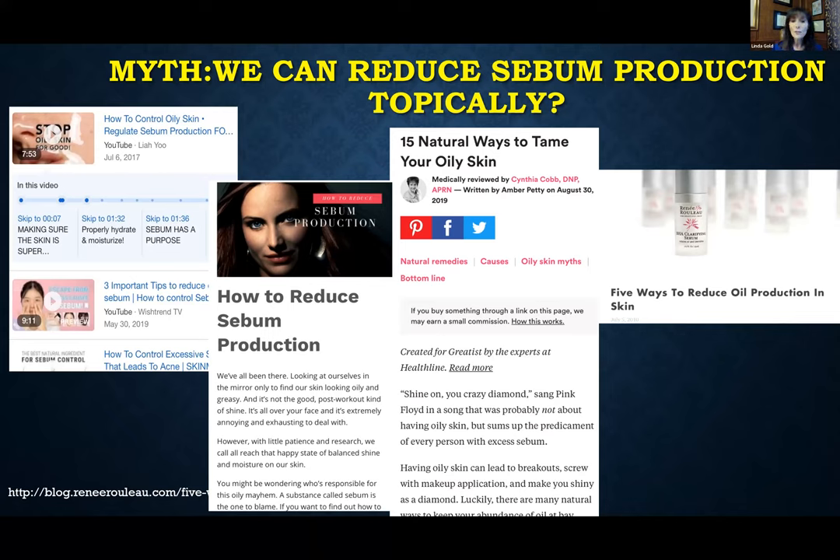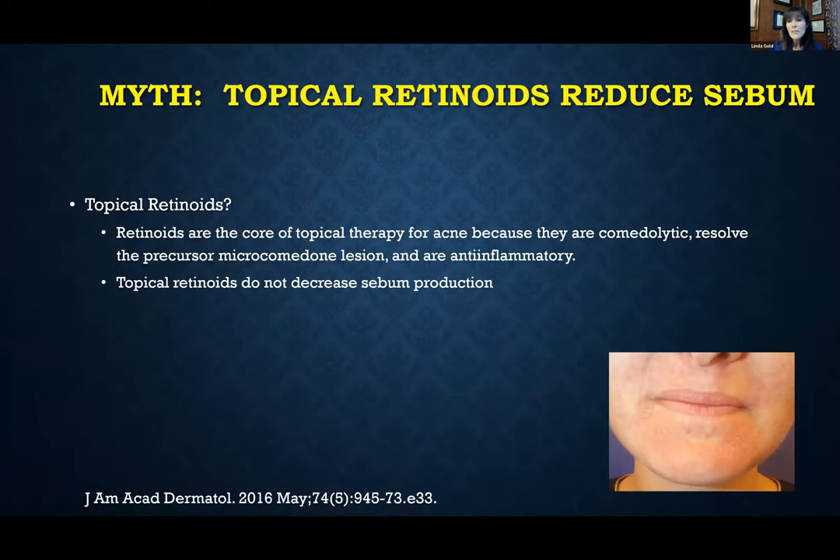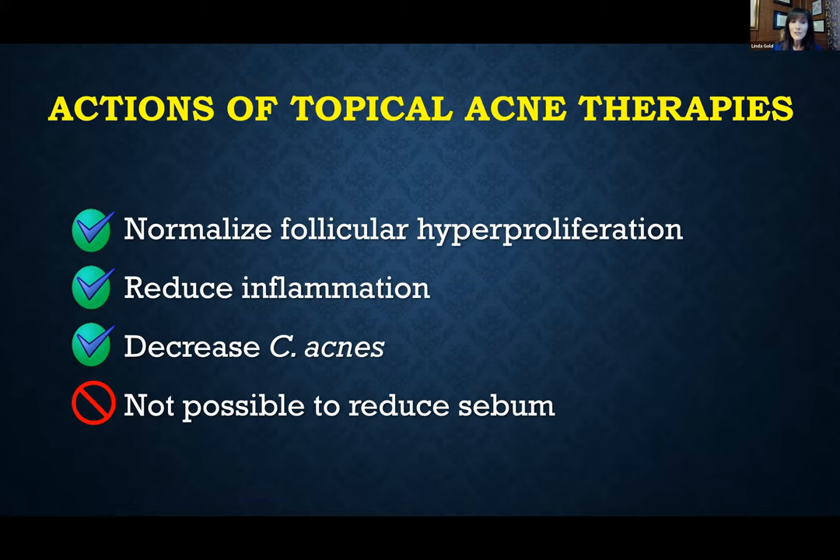We talk a lot about getting oily skin under control, and online blogs suggest various cleansers and moisturizers. But is that actually true? Topical retinoids actually don't decrease sebum production — they can dry the skin and are comedolytic, but don't affect sebum production. In fact, how you cleanse or moisturize doesn't affect your sebum production. With topical agents we can normalize follicular hyperproliferation, decrease inflammation, and kill C. acnes, but we have never been able to topically reduce sebum production. We can do it with oral hormonal agents or oral isotretinoin, but not topically — until now.